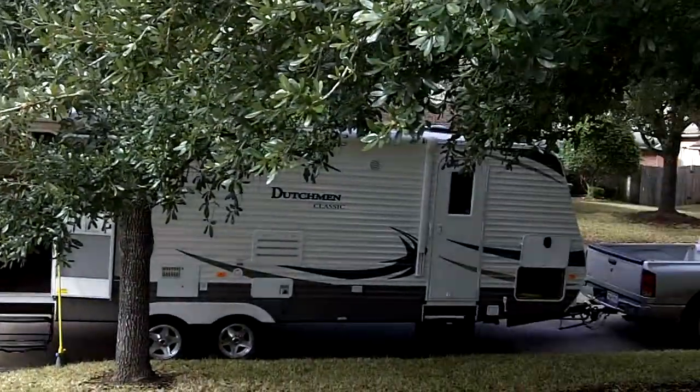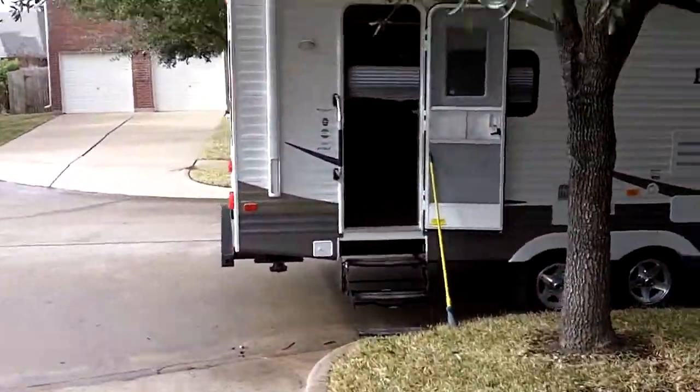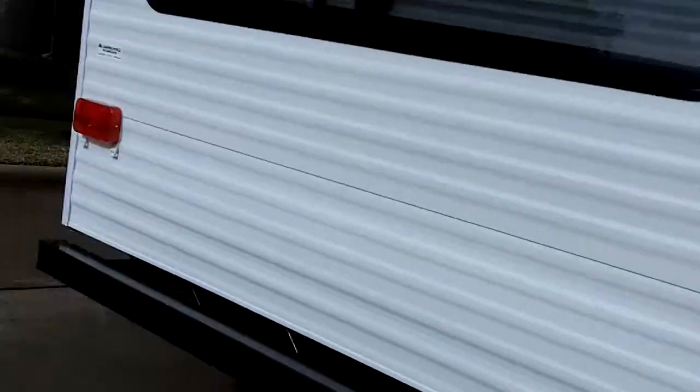Okay, there's my new camper. See it tied behind my truck. Actually, the truck pulls it pretty well, but I'm going to get a new one anyway. So this is the outside. Around the back.